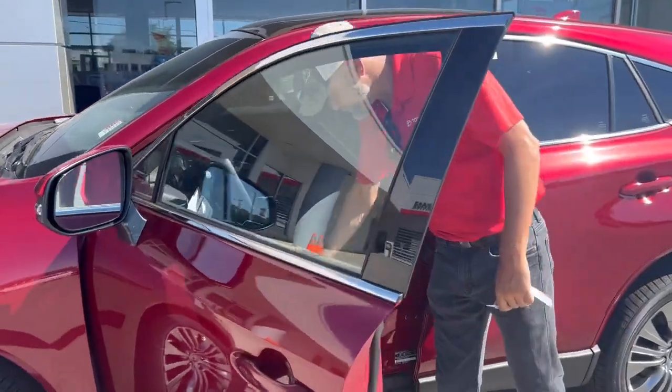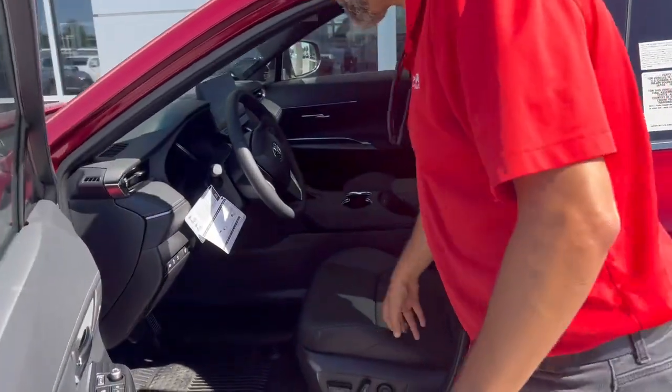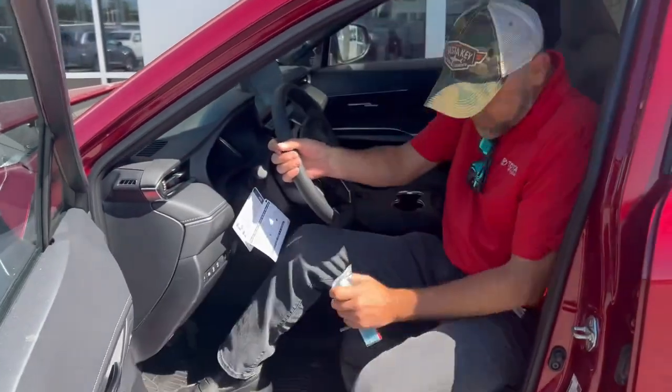Look at that leather. Perforated. Boy, does that feel soft on a touche.